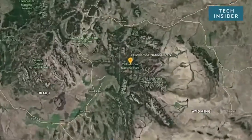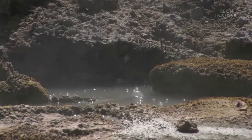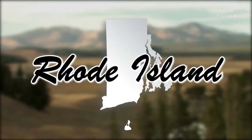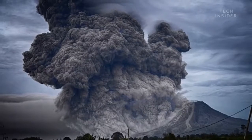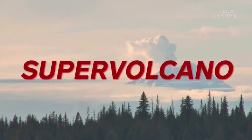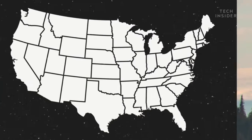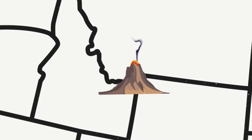There's a volcano beneath Yellowstone National Park, but it's not your average volcano. It's hundreds of meters deep, larger than the state of Rhode Island, and capable of eruptions thousands of times more violent than anything we've ever witnessed. This is a supervolcano. It's one of three in the U.S. and is considered to be the greatest volcano threat in the country.